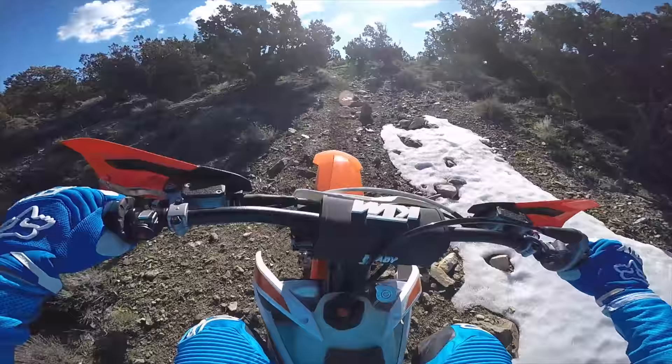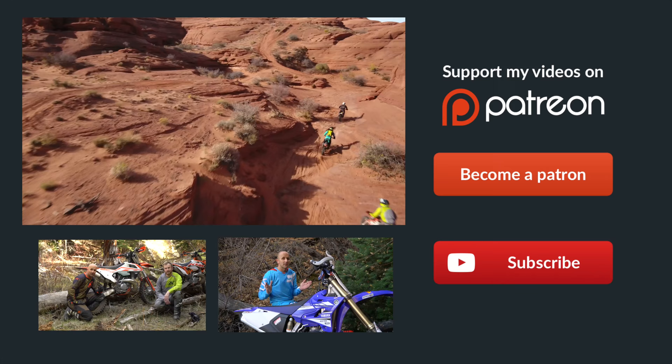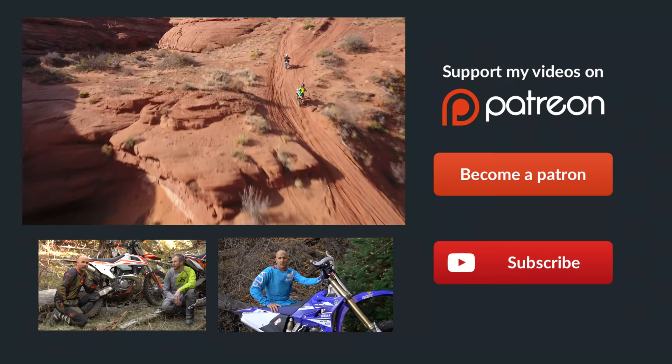Hey guys, if you didn't already know, Patreon is the best way to support Dirt Bike Channel. We've got some really cool rewards over there, so click on the link to become a patron — that'll take you directly to our site. You can donate as little as one dollar per month and it would really help us out. Thanks a ton guys.